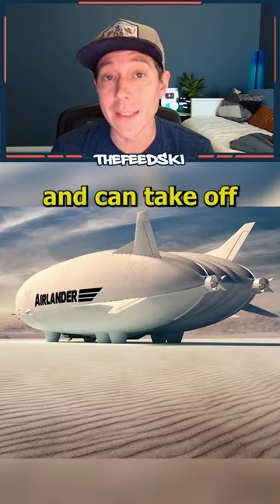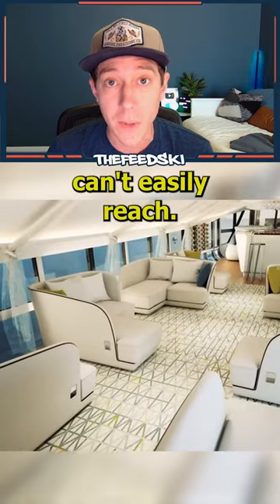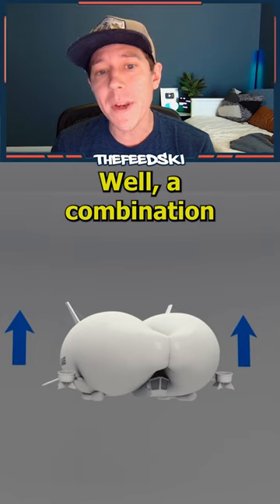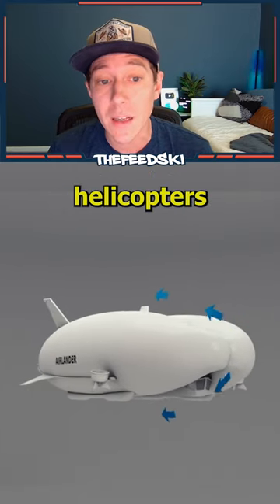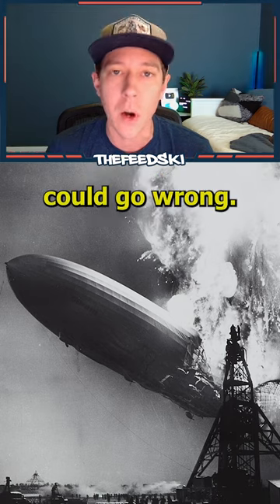It doesn't need a runway and can take off and land virtually anywhere, so you can be brought to places standard aircraft can't easily reach. So how do they achieve that? Well, a combination of technologies — from airplanes, helicopters, and packing the hull full of helium — so you know, absolutely nothing could go wrong.